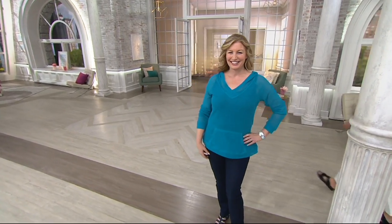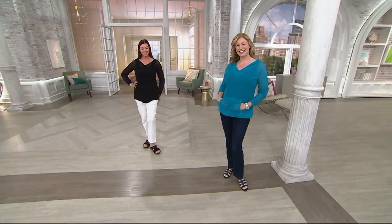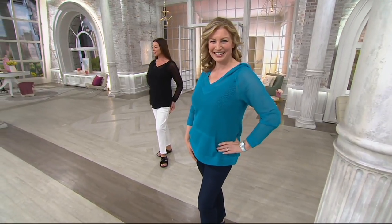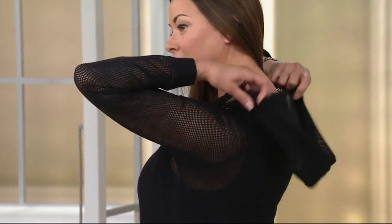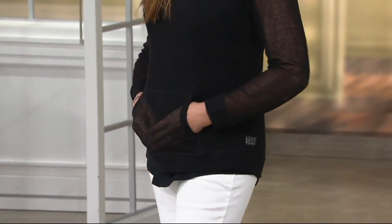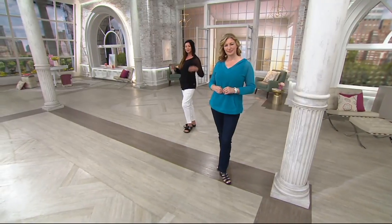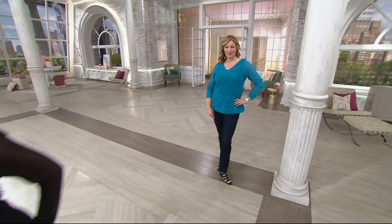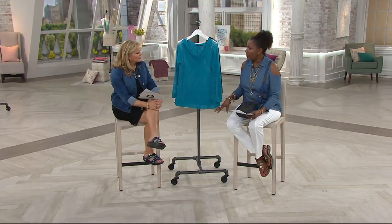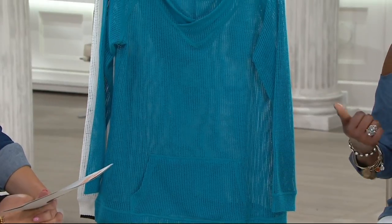Up next, a great summertime look — perfect for the boardwalk after a day at the beach. For anyone who bought the Denim & Company Beach pant from last Monday's Today's Special Value, this is the perfect companion piece. It's the Denim & Company Beach long-sleeve mesh top with hood and pockets — you can put it right over your bathing suit.